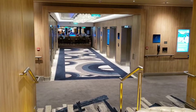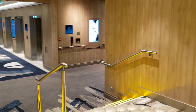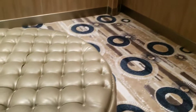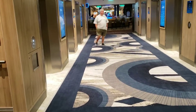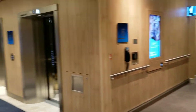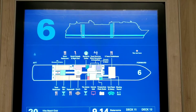Welcome to deck six of Norwegian Encore. We are starting in the aft section again. I'm going to walk forward, and right here is a little vestibule with some artwork and a place to sit. They take photos here in the evening. The restaurants are just ahead, and there are restrooms back here — ladies and men's. Let's take a stop and look at the deck plan.